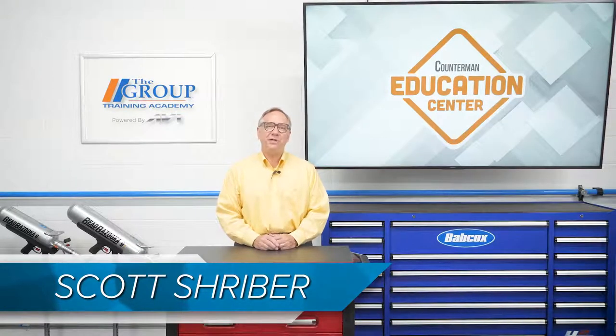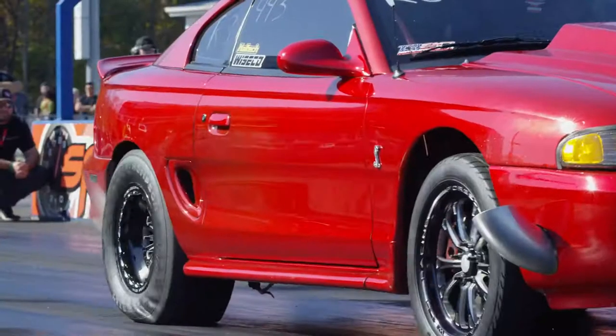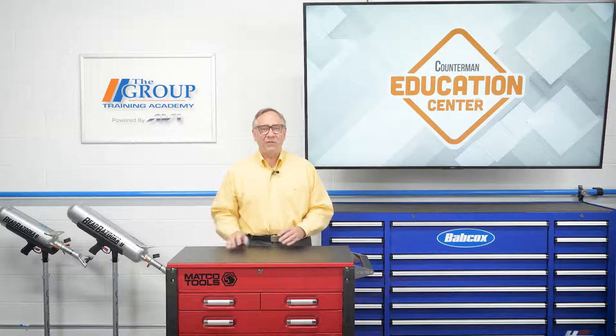Hello and welcome to the Counterman Education Center. Today we are going to talk about an exciting subject. While superchargers used to be reserved for race cars, today they are far more commonplace than they used to be. So let's get charged up and learn about these fascinating performance enhancers.